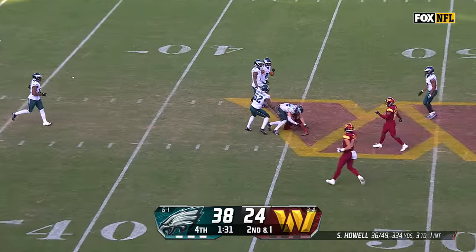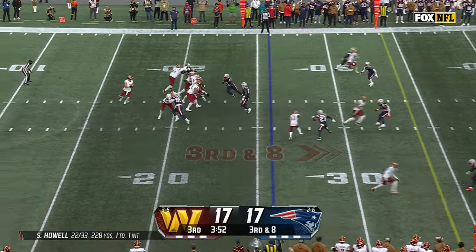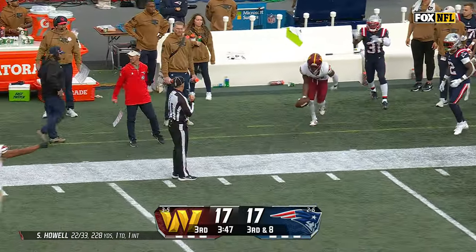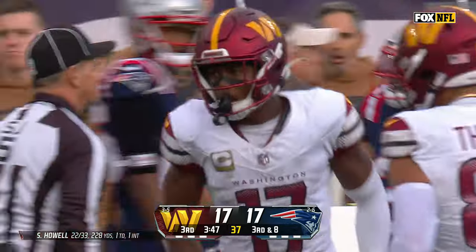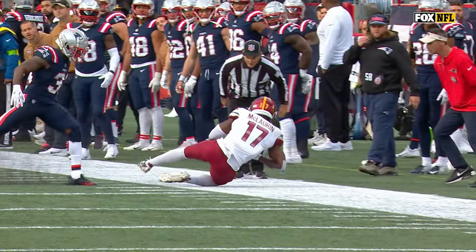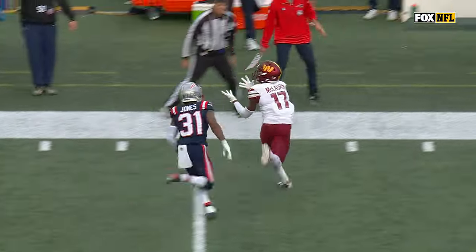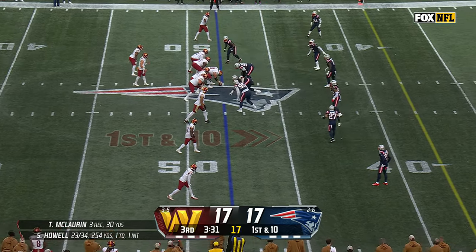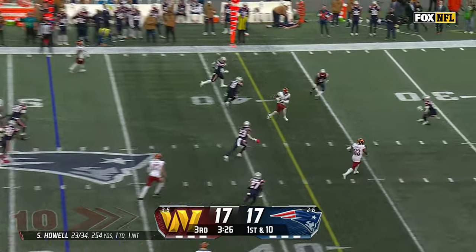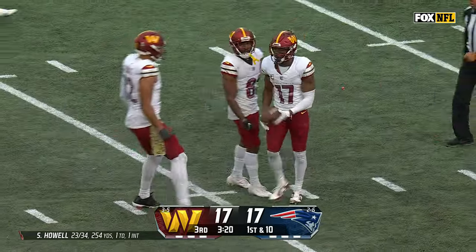Pass caught by McLaurin inside the 45 — that was Howell scrambling for 24 yards. Commander's first down. Howell fires downfield — McLaurin makes the catch, another third-and-long conversion for Washington. He drags the left foot, definitely has possession. What a route on Jonathan Jones — that's dirty, that was a nice route by McLaurin.